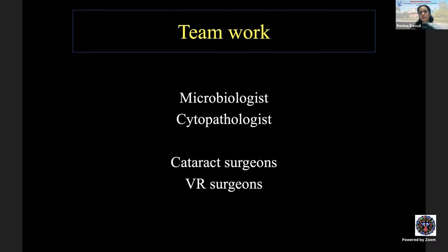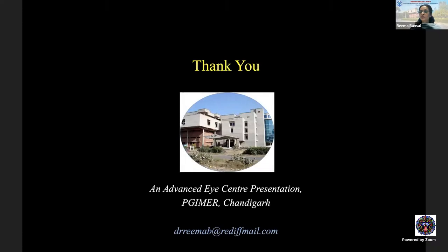Surgery in uveitis is teamwork — involving the uveitis specialist, microbiologist, and cytopathologist for diagnosis, and the cataract and vitreoretinal surgeons for visual rehabilitation.